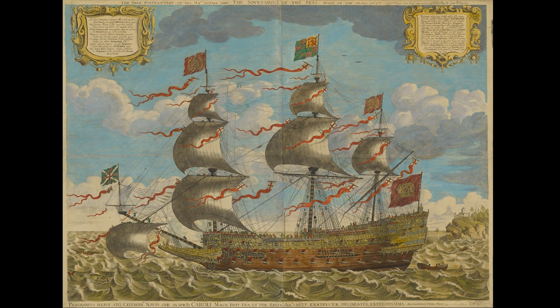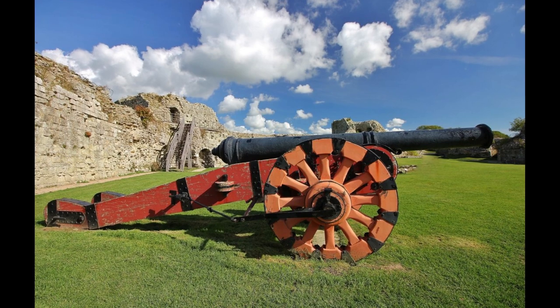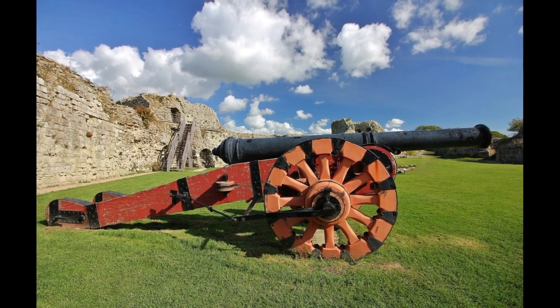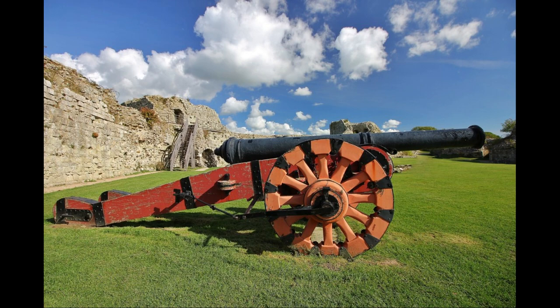The bigger guns — such as the cannon, demi-cannon and culverin — had an average barrel length of up to 4 metres and could fire a solid ball of stone, lead or iron up to 27 kilograms in weight. Most cannons, like the demi-culverin, saker, drake, minion, falconet, robinet, dragons, popguns, bombards and smaller culverin, fired a ball between 3 and 9 kilograms in weight.